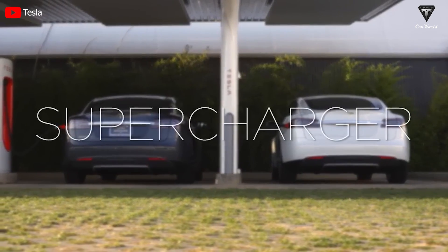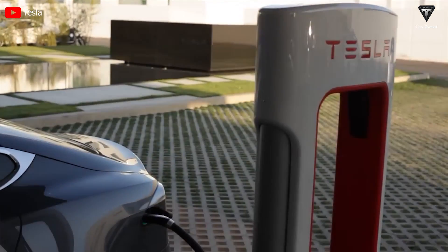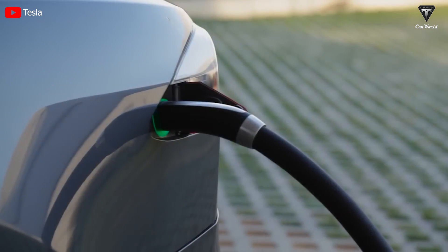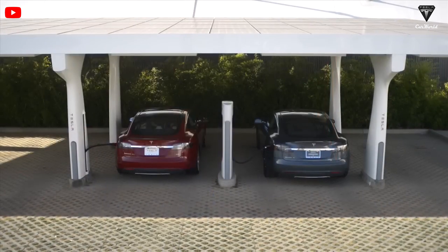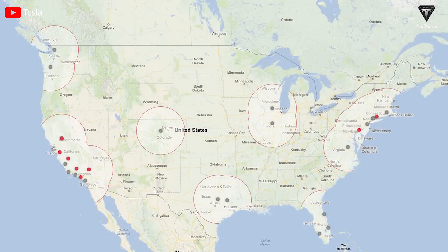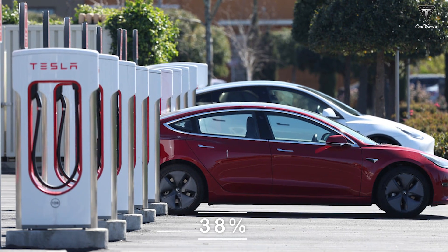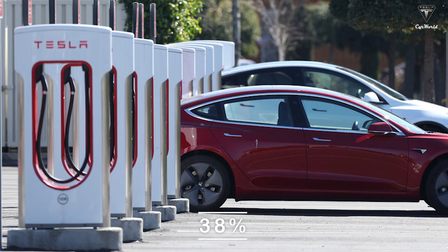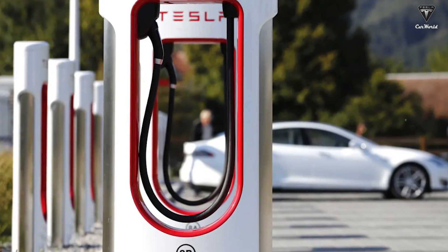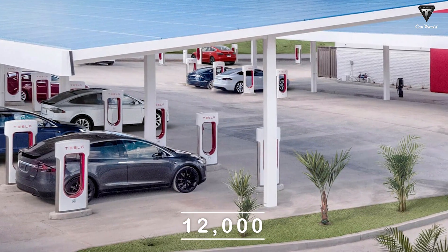In Europe, Tesla has opened up many Superchargers to non-Teslas via a converter. In the US, efforts have been piecemeal — in October 2022 they released a Level 2 home charger that works with non-Tesla devices. However, the US Supercharger network was still exclusive to Tesla drivers at the time. That's quite impressive given that 38% of public fast chargers in the US are currently Superchargers, with a total of up to 12,000 V3 Superchargers.